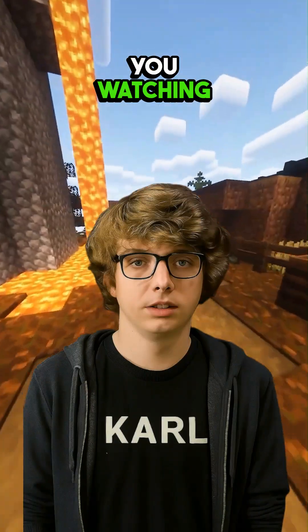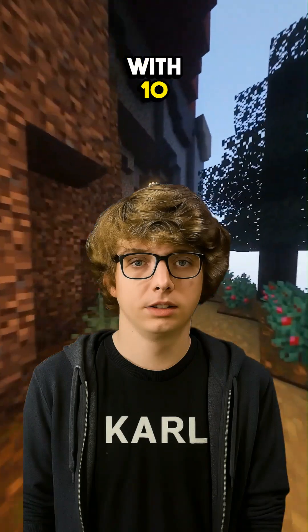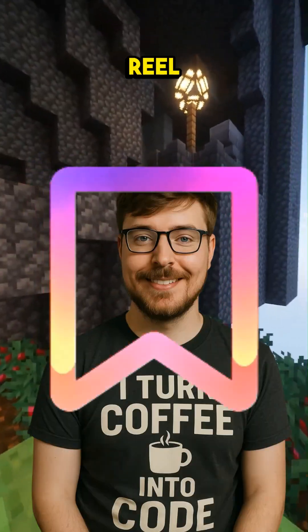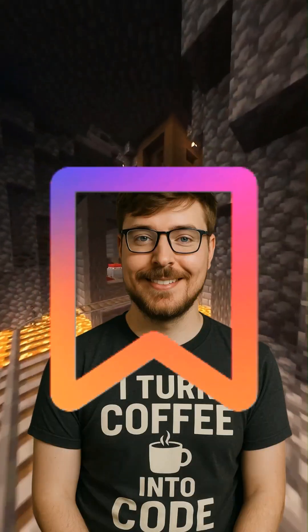All right, for all of you watching, if you want to try creating your own AI-powered music app, just comment 'Vibe Coder' below and I'll send you a link with 10 credits to get started with Emergent. Make sure you save this reel, because when you're ready to build your app, you'll want to come back to this. Let's create something epic.